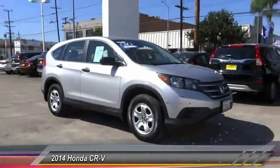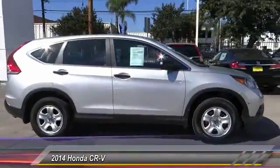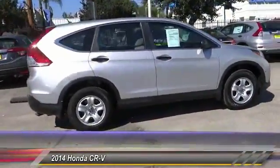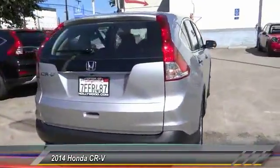The 2014 CR-V — a top recommended vehicle because of its car-like driving manners, good value, cool technology, and comfy interior, and is priced below $25,000.